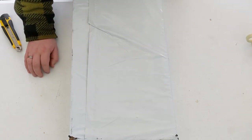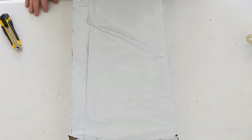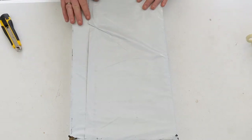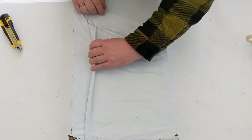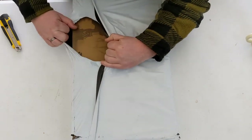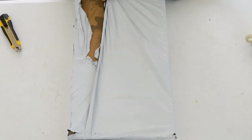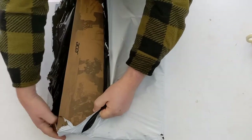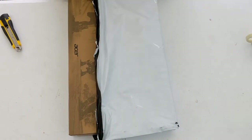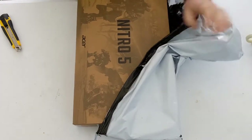To be fair to Currys PC World, I ordered it at 6:03 PM on the Friday night and it arrived at 1 in the afternoon on the Saturday, so I can't complain about their delivery time. So here we go — let's open it up and see what we get. I'm going to feel rather silly if this turns out not to be what I ordered. There's the Acer logo — I've ordered an Acer Nitro gaming laptop.